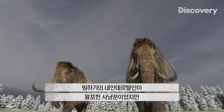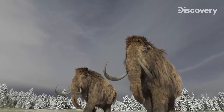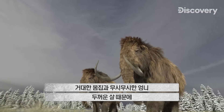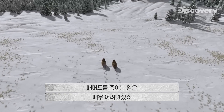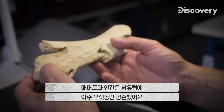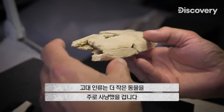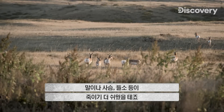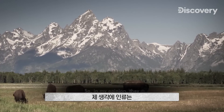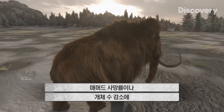Even though Neanderthals were fierce hunters of the Ice Age, hunting mammoths would have been no easy task. Due to their size, fearsome tusks, and the thickness of their flesh, mammoths would have been very difficult to kill. Ancient humans would have mostly hunted small animals that were easier to kill, like horse, deer, and bison. So they did not have, in my opinion, an important impact on the mortality and the population of mammoths.